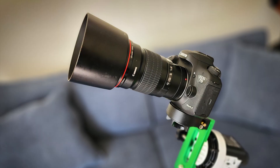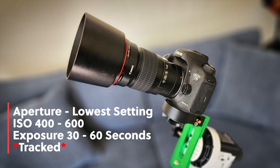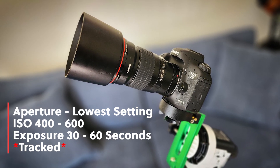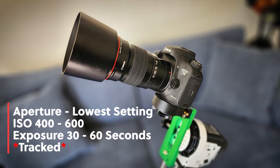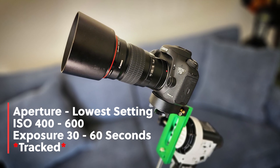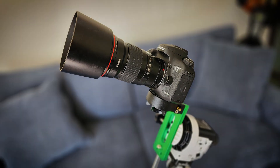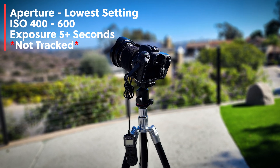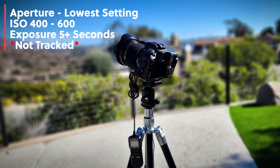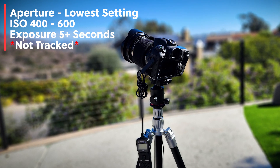For a DSLR, I'd recommend the following settings: the aperture as low as you can set it so the camera can collect as much light as possible, the ISO set at 400 to 600, and an exposure at 30 seconds to 1 minute tracked. That way you can get pinpoint stars and a clean comet. If you're not tracking, it can be a little more tricky — start off at about a 5-second exposure and move up from there, depending on your preference with star trailing.